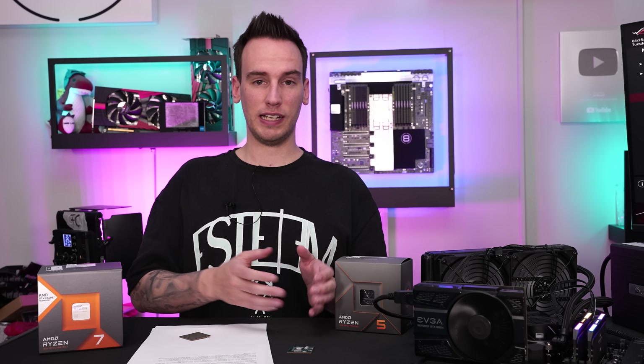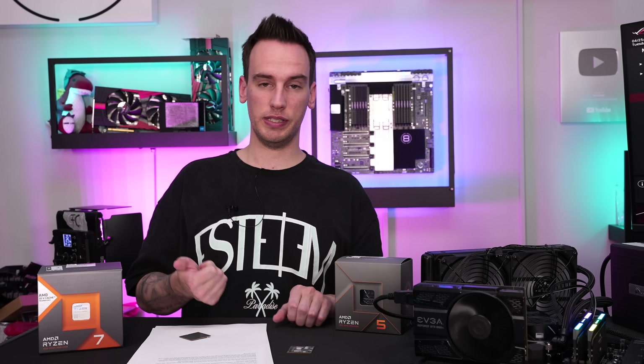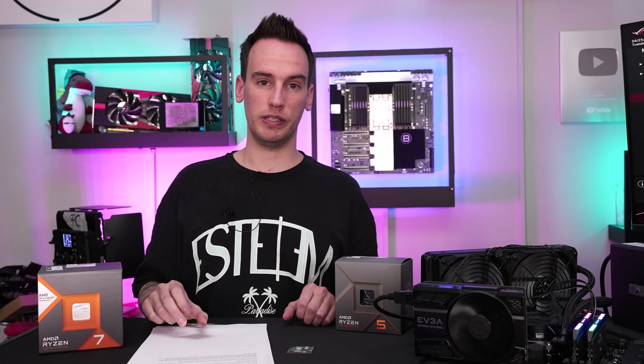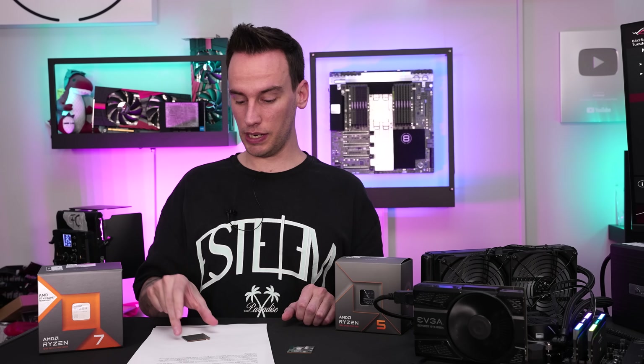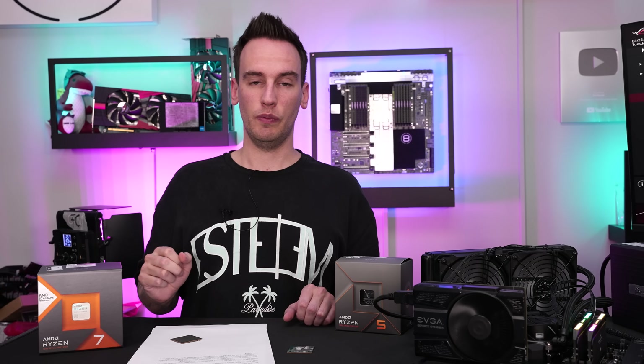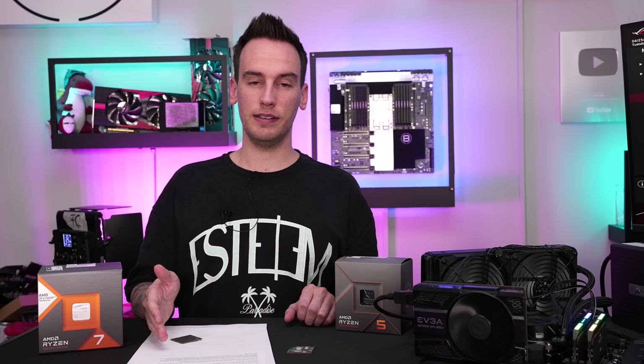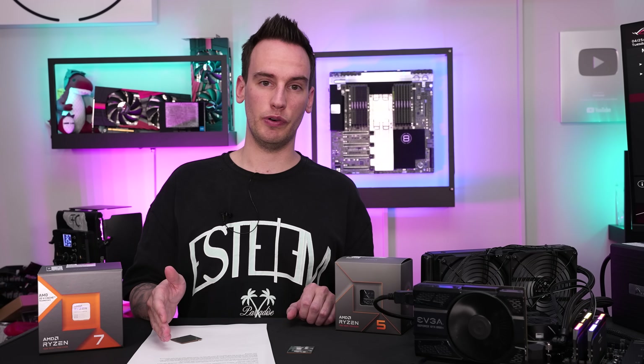To sum it up: we have not only X3D CPUs but also the 7700X from Reddit and this 7900X. We have boards confirmed by ASUS, ASRock, and Gigabyte, and at least according to Tom's Hardware also an MSI case — and all of them have in common that they were running EXPO.